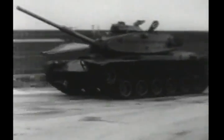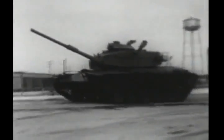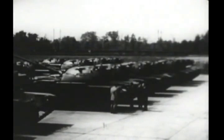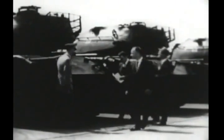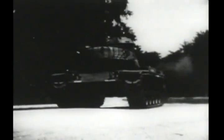The tank must not only be watertight but airtight, to safeguard the crew from chemical gas attacks. Every tank goes through similar tests which are evaluated by both military and civilian inspectors.